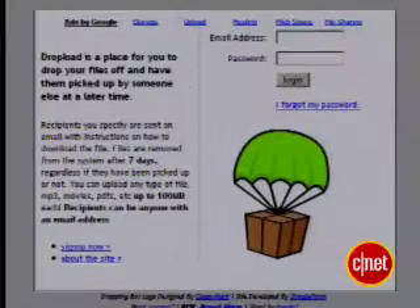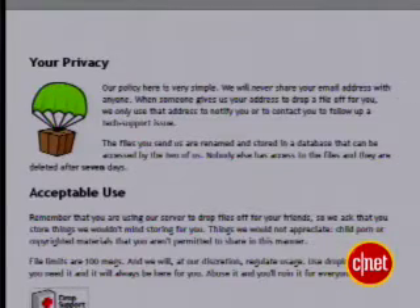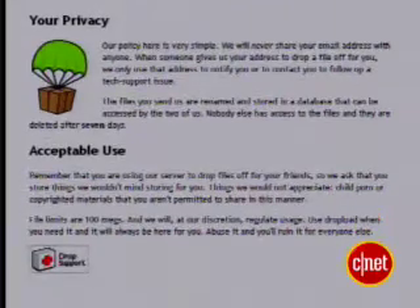However, UseSendIt doesn't scan for viruses. Dropload at dropload.com does. It has the same 100 megabyte cap as UseSendIt, but Dropload will scan for viruses. On the downside, it doesn't encrypt the download part.